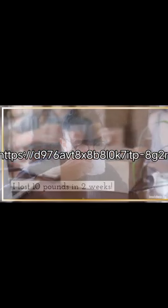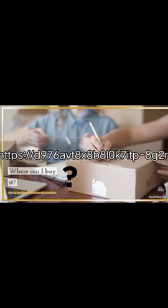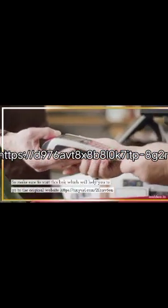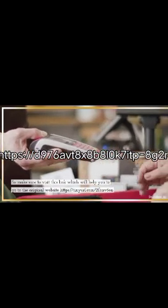Where can I buy it? You can buy Java Burn from the official website. Make sure to visit the original website to purchase.